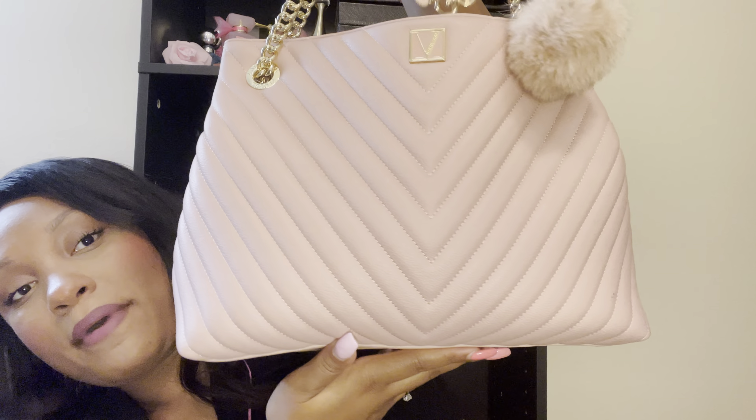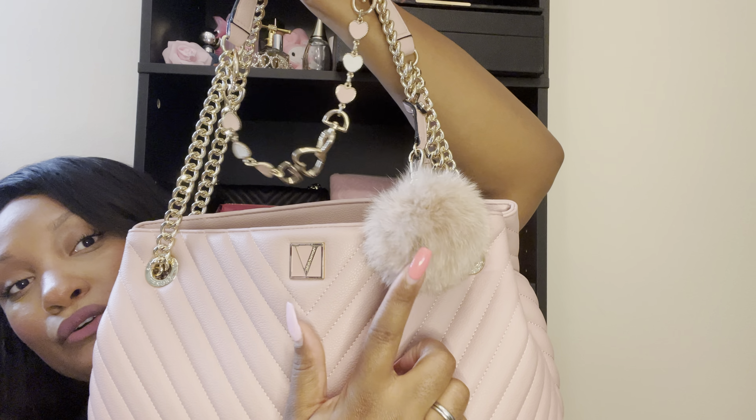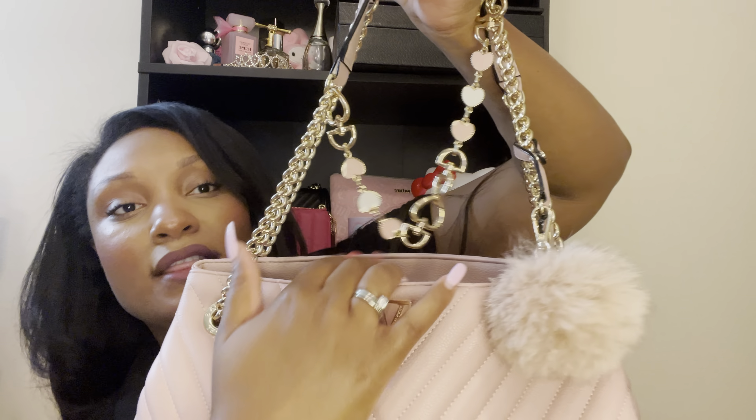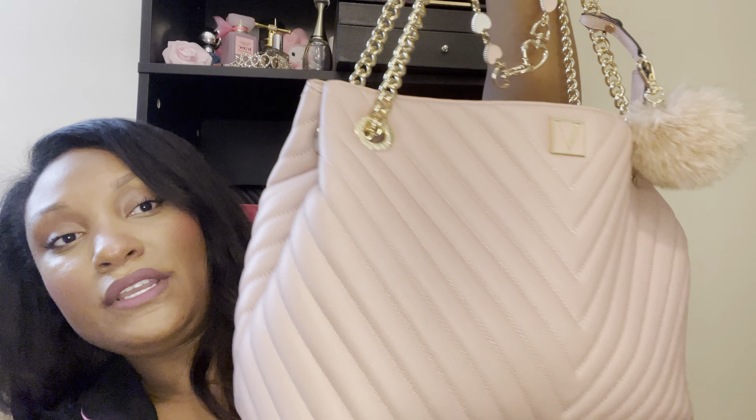So the purse that I'm currently carrying is my Victoria's Secret bag. This bag — every time I carry it, I remember how much I absolutely think that this bag is just perfect. It's beautiful. My friend got me a little purse charm and this was on it. I feel like this was the perfect poof for this bag, and then I just attached some of these little hearts on here. I don't know if I'm going to do a 'what's in my purse' on that bag, but I might — I'm probably going to do it tomorrow because I plan on switching it to my Hello Kitty bag.